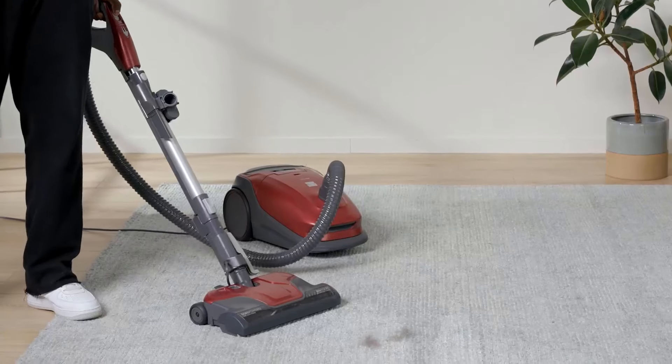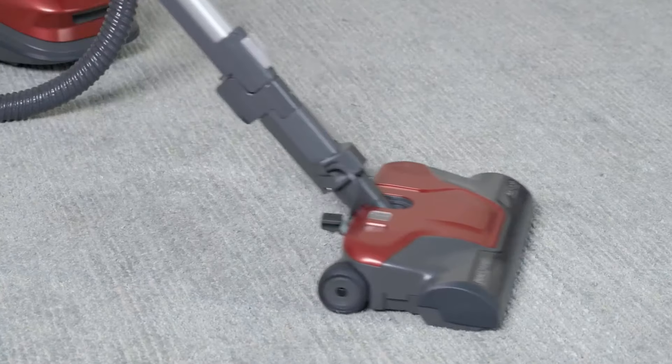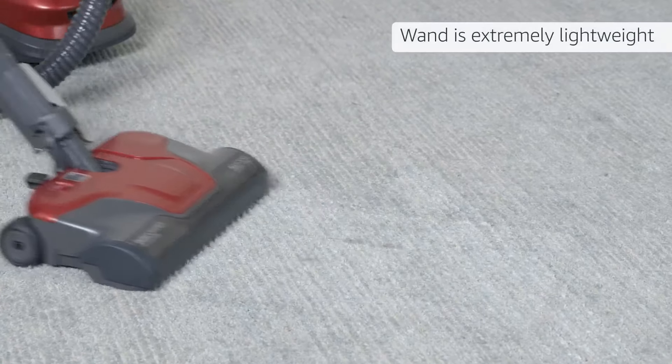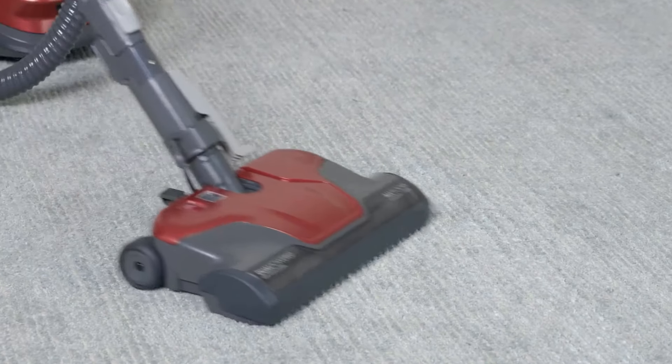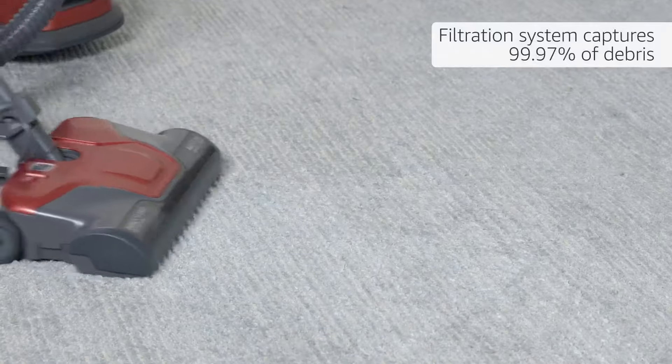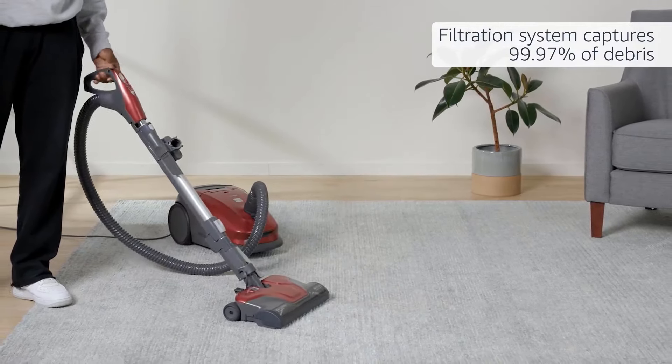However, if you need to clean thicker carpets, the ET1 Powerhead bundled with the Toprange D4 Premium model is one of the most effective attachments on the market. It features four levels of height adjustment, an automatic brush roll cutoff switch, and an indicator light to let you know if the brush roll is set too high to touch the ground or if its bristles have been worn down.